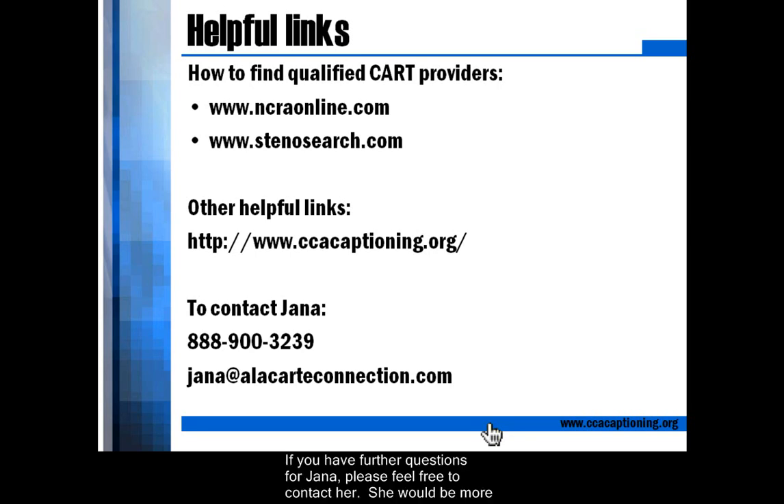If you have further questions for Jana, please feel free to contact her. She would be more than happy to answer any questions about CART. Jana can be reached via email at jana@alacartconnection.com or by phone at 888-900-3239. Thank you.